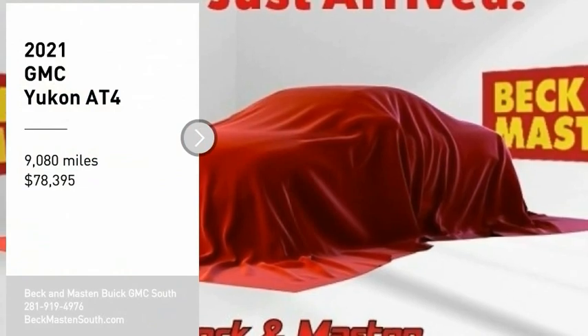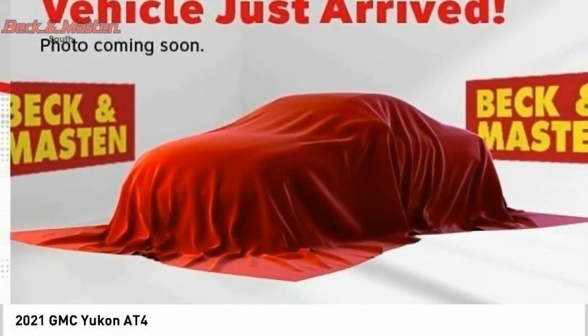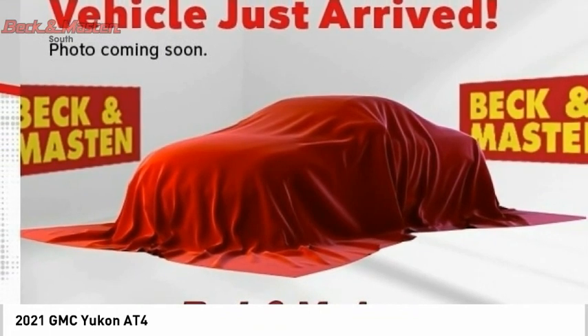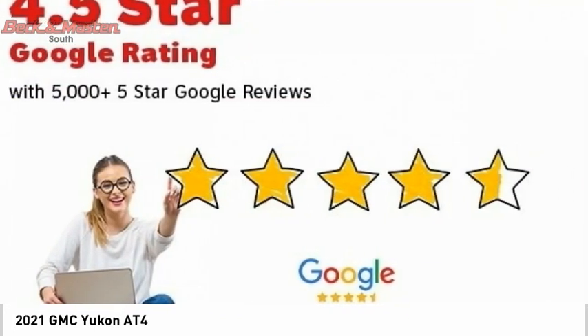Make a great choice today with the 2021 Yukon. Peace of mind comes standard with GMC's powertrain warranty and Yukon's 5-star frontal crash test rating.